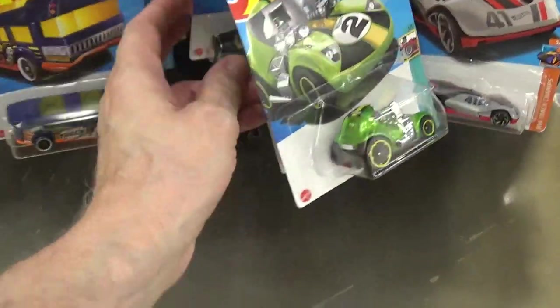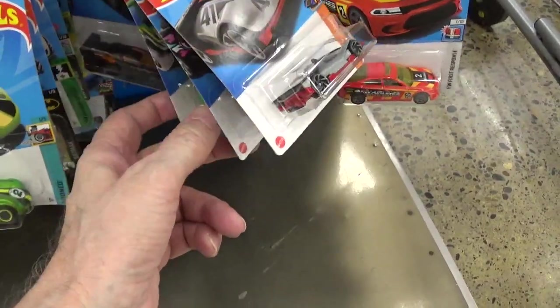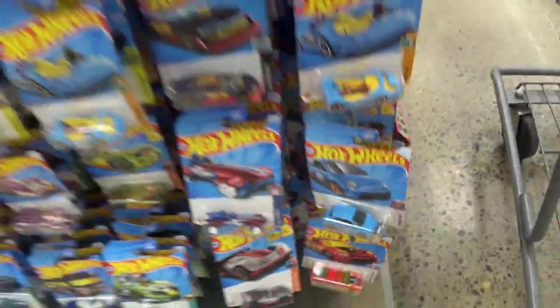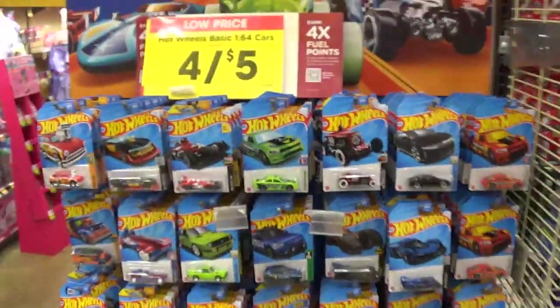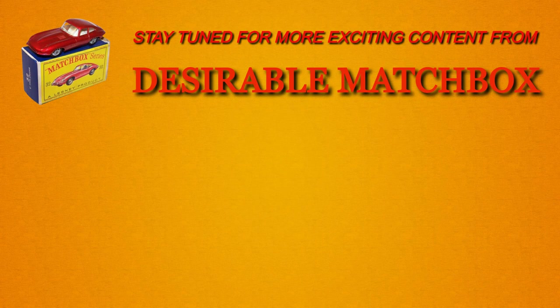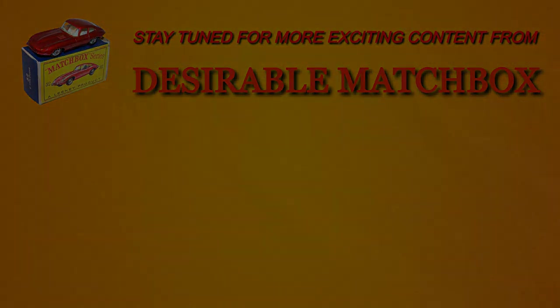Mattel is coming out with a lot of new Matchbox and Hot Wheels cars for this Christmas season. Stay tuned — I'll show them all to you guys as they come in. Well, that's it for this Fred Meyer in Hillsboro, Oregon. We'll see you next time.